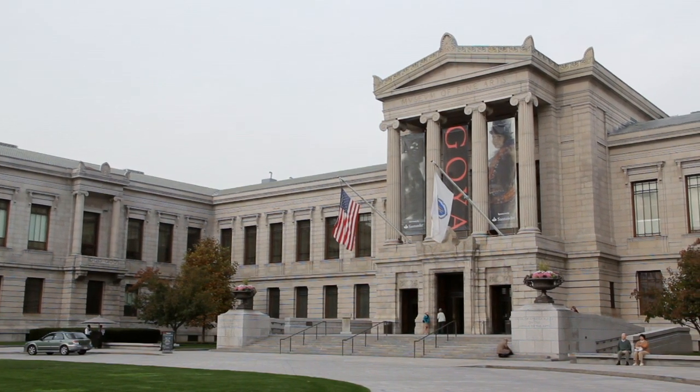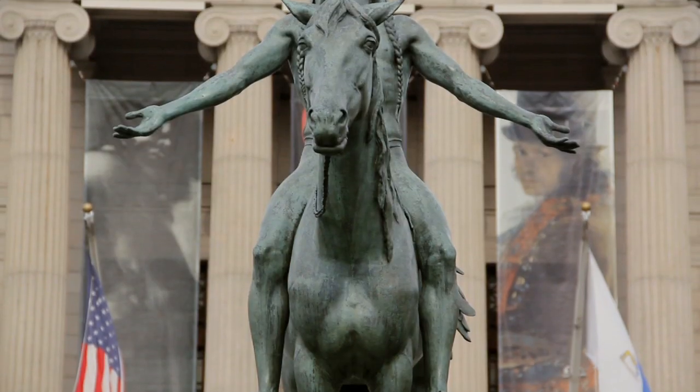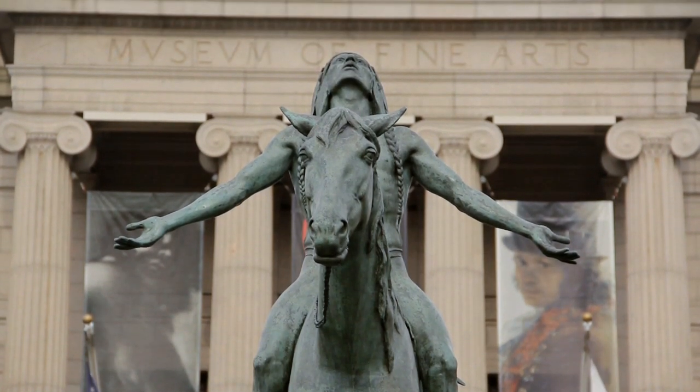So in 1909, the MFA moved to its current location on Huntington Ave. It has one of the finest collections in the world, with over 450,000 pieces of art.